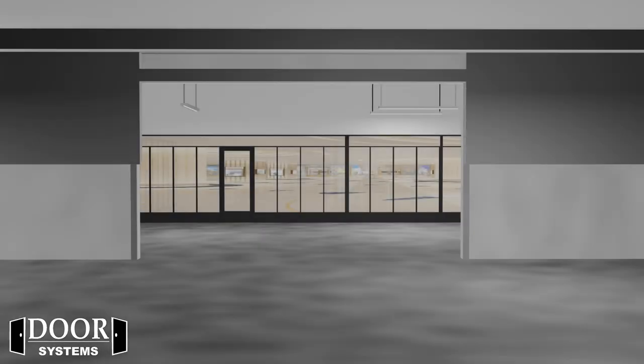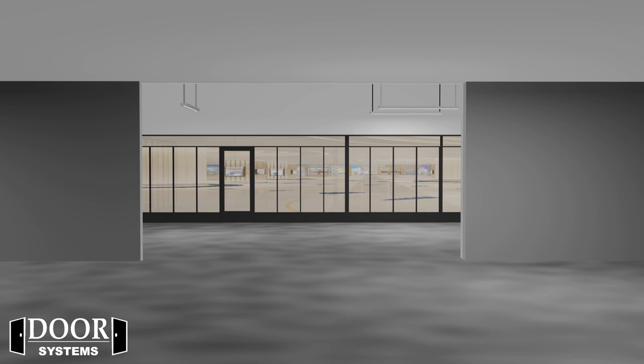Thanks to its low profile design, the DSI HS10B can be buried in the wall and hidden above the ceiling to blend in with the architecture of the building, with no need for heavy structural supports.